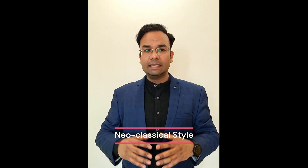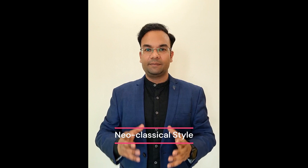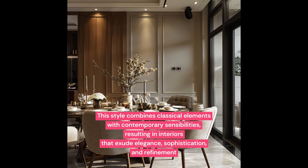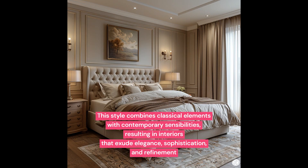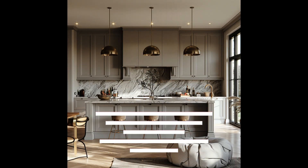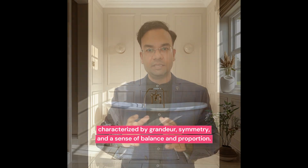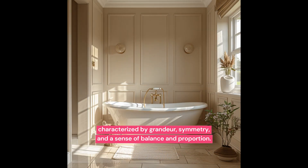Neoclassical style is a timeless style that draws inspiration from classical architecture and design principles of ancient Greece and Rome. It combines classical elements with contemporary sensibilities, resulting in interiors that exude elegance, sophistication, and refinement. Neoclassical interiors are characterized by grandeur, symmetry, and a sense of balance and proportion.